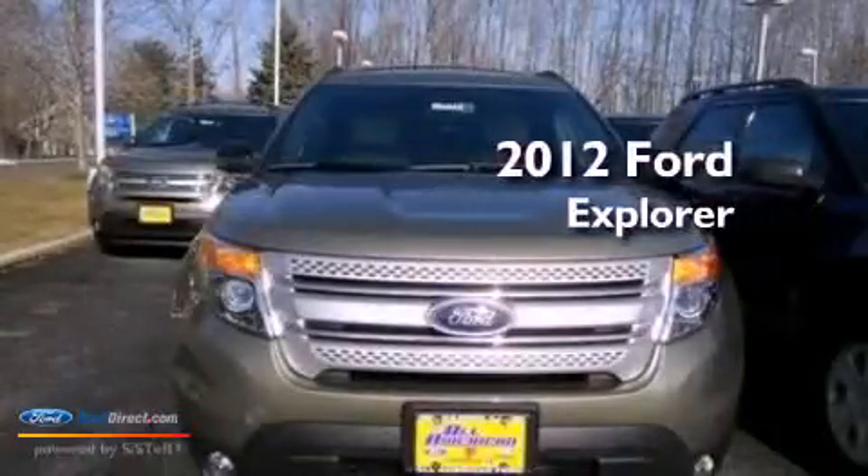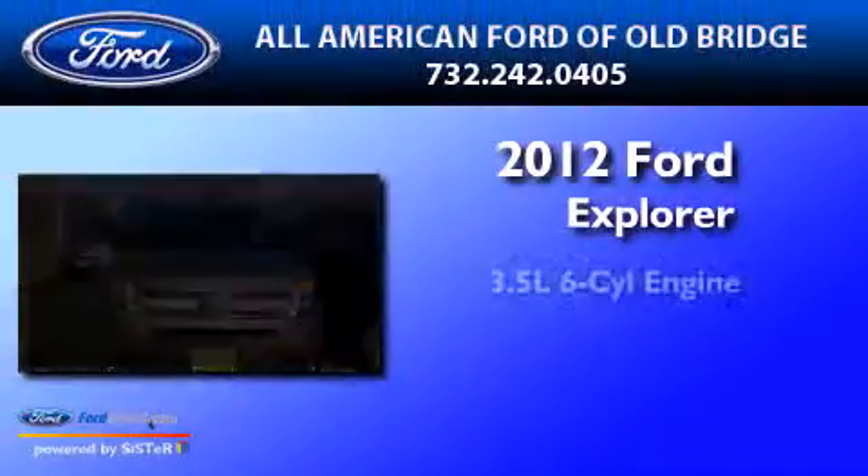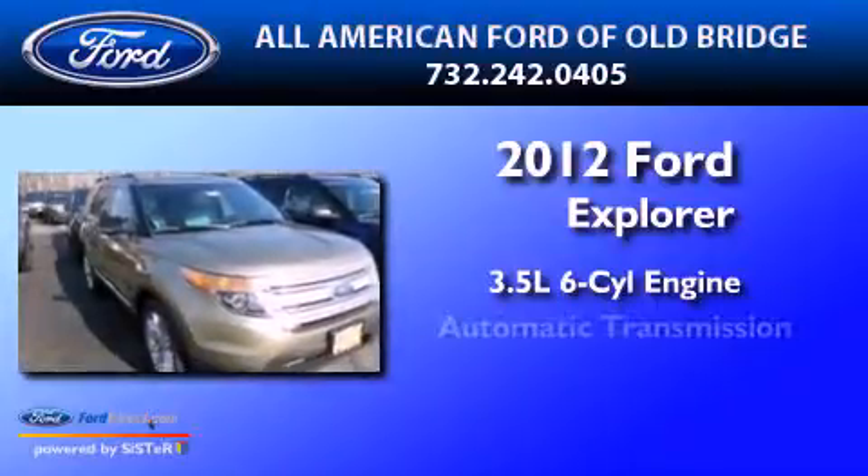This is a 2012 Ford Explorer. It has a 3.5-liter six-cylinder engine and an automatic transmission.